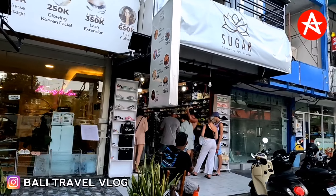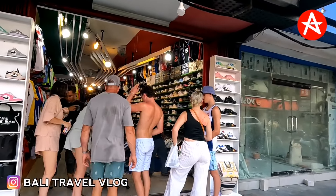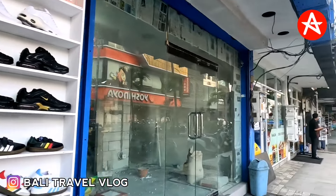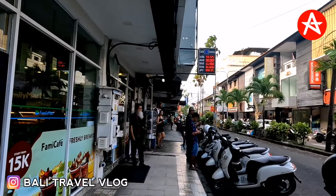Wow, sugar shop! Busy, isn't it? That's good. People are doing shopping here — that's good. Okay, let's keep walking at Kuta Square.